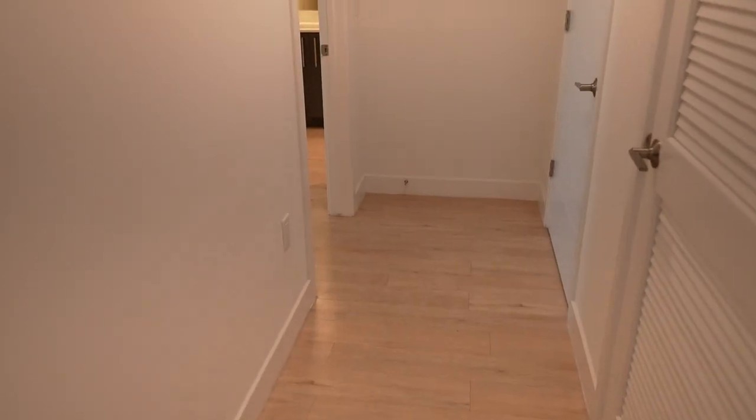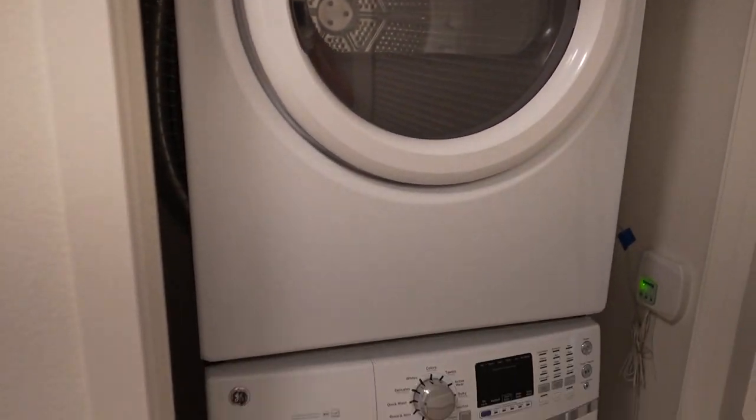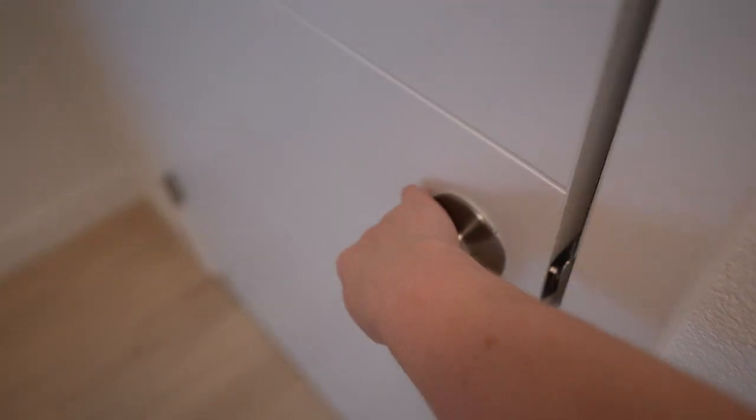So you walk in the front door and there is a hallway to your right and a hallway going forward. We'll start with the hallway on the right. Here we have our washer and dryer, which is really nice because not all the apartments we were looking at had washer, dryer in-unit. And then there is an extra closet, which we did not know about, so we are happy to have the extra storage.